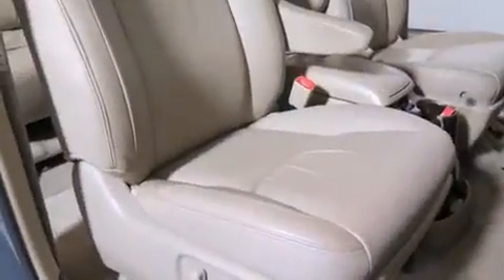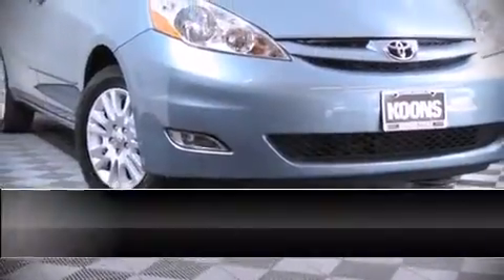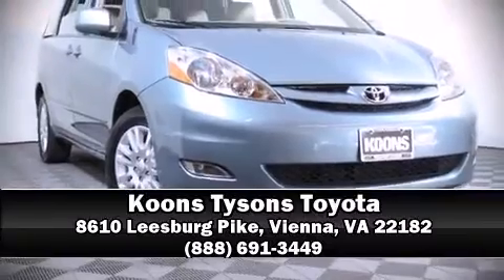Take assurance in side-curtain airbags, providing head protection in the event of a severe collision. A CARFAX History Report provides you peace of mind by detailing information related to past owners and service records. Please don't hesitate to give us a call. Thank you.